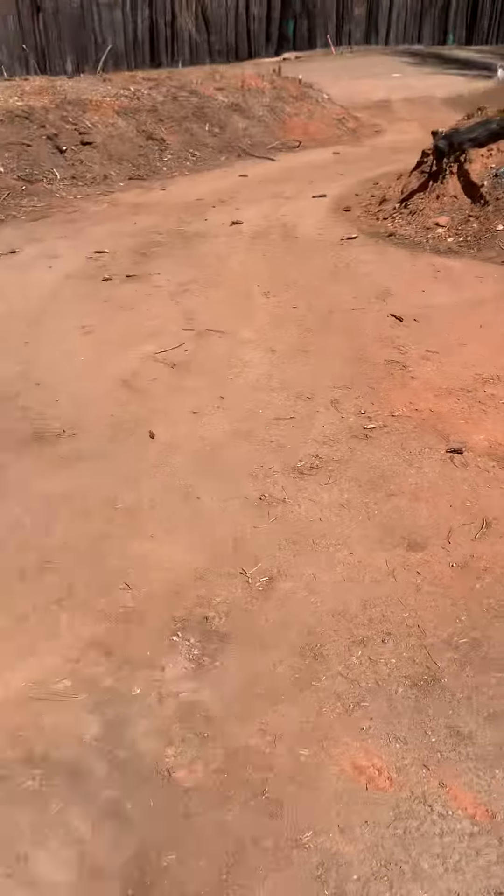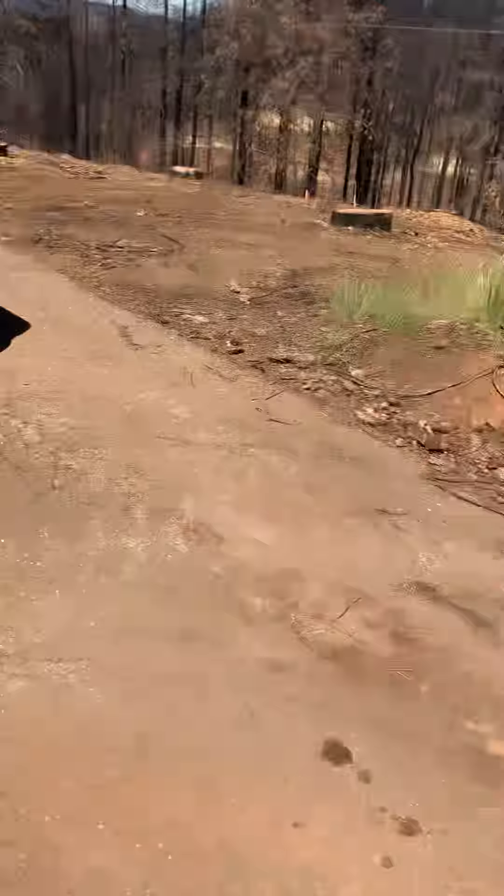There's some damage to the driveway, but it's in a lot better shape than some of them.